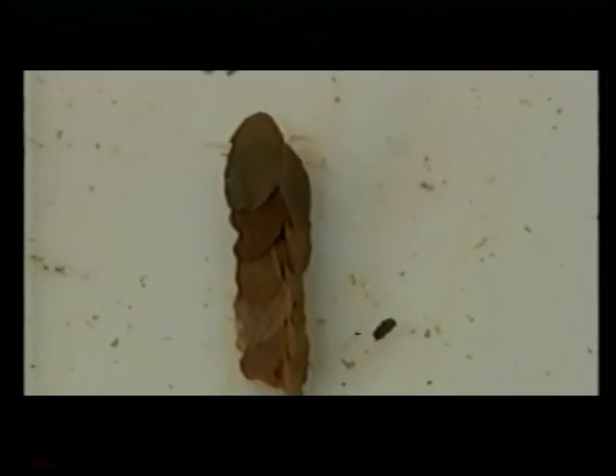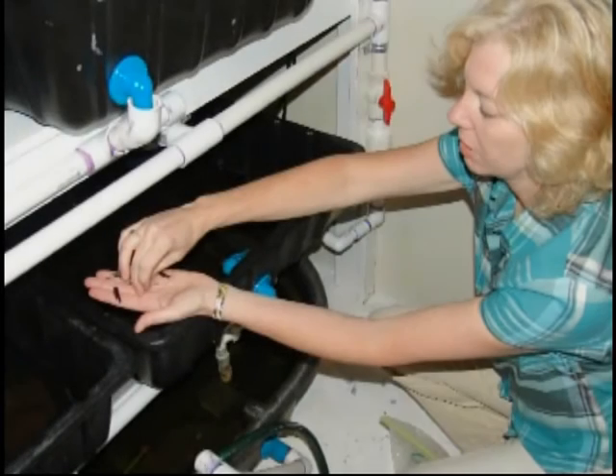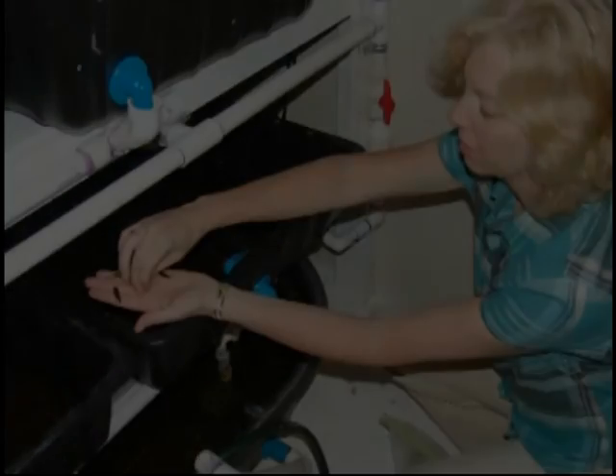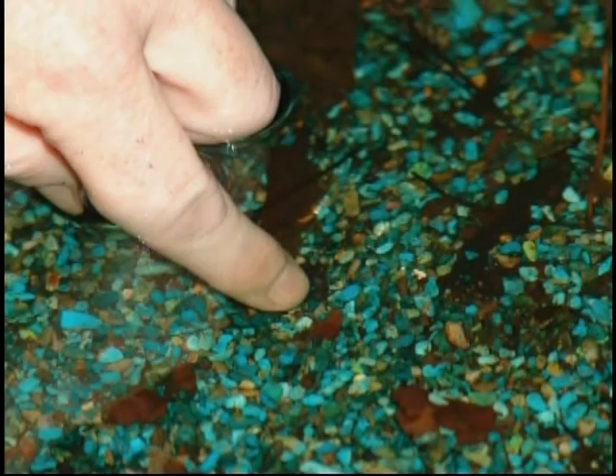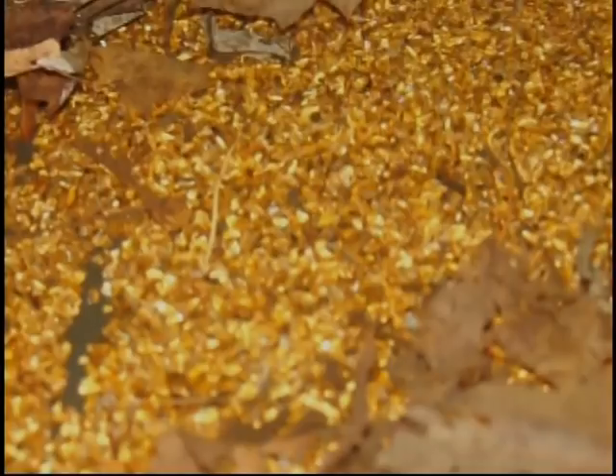When I bring the caddisflies into my lab, they're still in their leaf case. My lab is designed to have different sections of streams set up with different substrate material for them. Some substrates are turquoise, some yellow tiger's eye, they even have malachite with gold nuggets. Once the caddisflies are placed in my simulated streams, they will start constructing their stone case. They're always in their leaf case first, so they're adding the stones to their leaf case and slowly moving into their stone case.